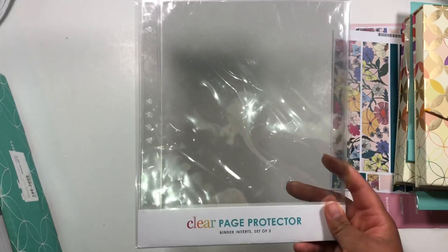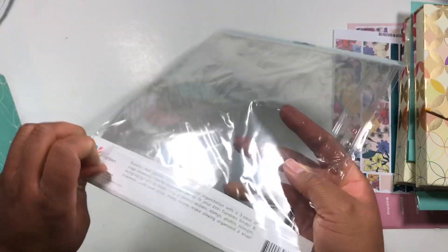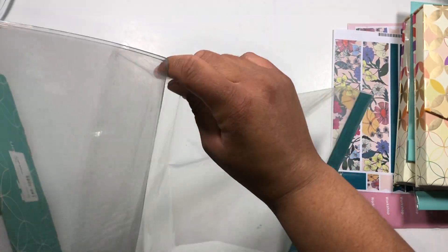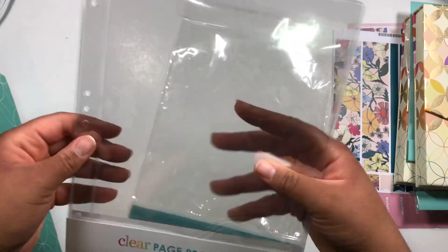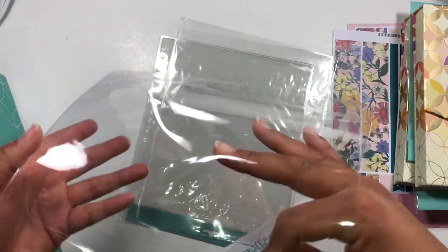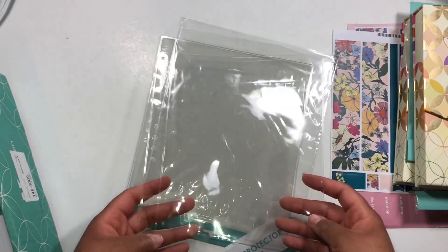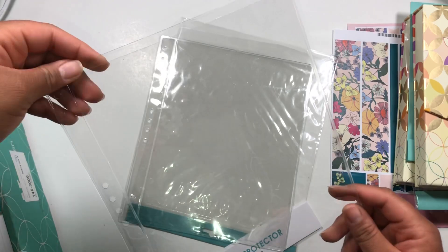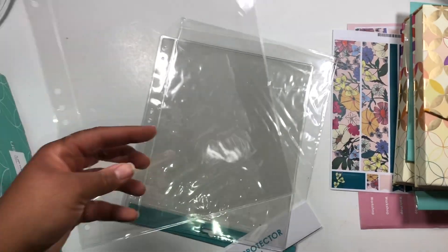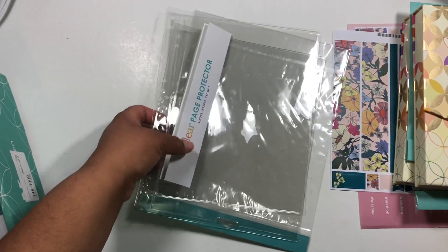Last but not least I got these clear page protectors. I saw a lot of Erin Condren binder users raving about these and I'm glad I got them because they're a lot heavier than you'd think — not thin at all. I think I'll be able to do a lot with these for my bible study: reminders, fun pages, scriptures I want to remember, photos. I got three but I could see myself ordering more.